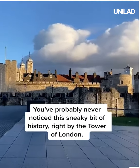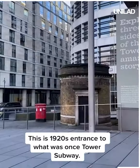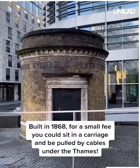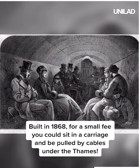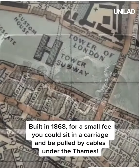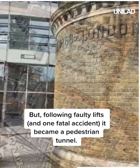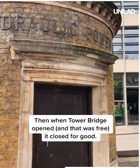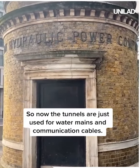You've probably never noticed this sneaky bit of history right by the Tower of London. This is a 1920s entrance to what was once the Tower Subway. Built in 1868, for a small fee you could sit in a carriage and be pulled by cables under the Thames. But following faulty lifts and one fatal accident, it became a pedestrian tunnel, then when Tower Bridge opened — and that was free — it closed for good. Now the tunnels are just used for water mains and communication cables.